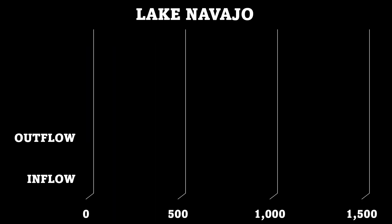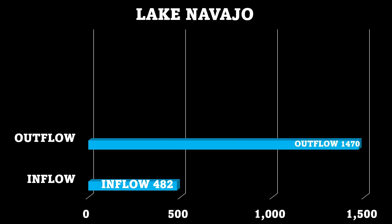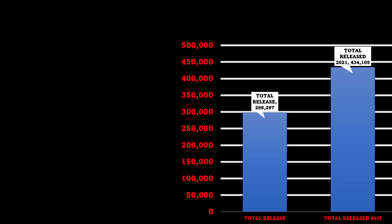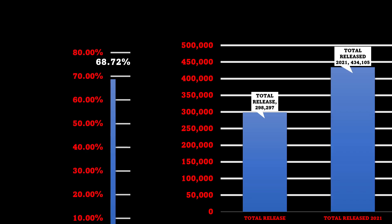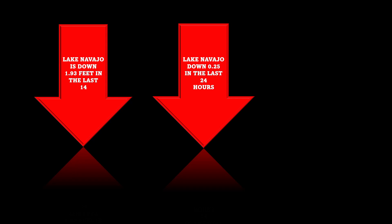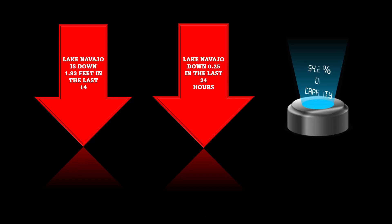Lake Navajo's inflows are currently 482 and outflows are currently 14.70. Total releases so far are 298,297; released last year were 434,105 — only 68.72% of last year's releases, so they haven't released as much, which is good news. Lake Navajo is down 1.93 feet in the last 14 days, down 0.25 feet in the last 24 hours, and percentage of capacity is 54.21%.